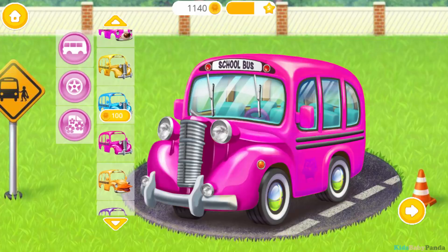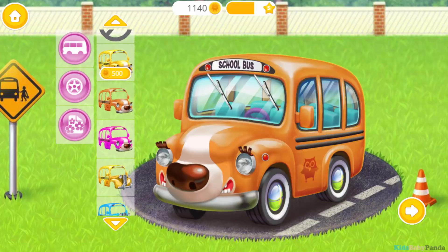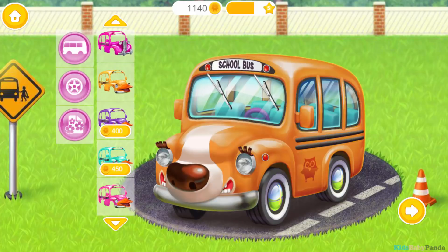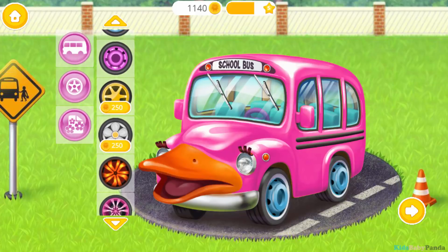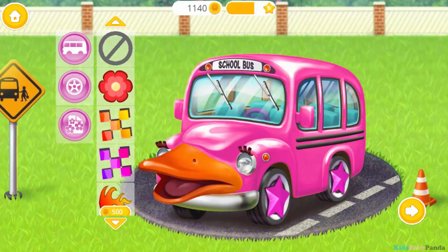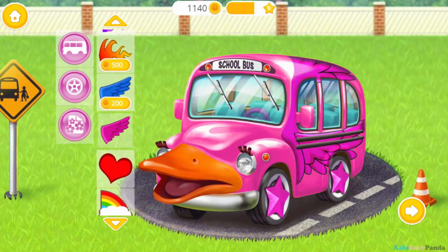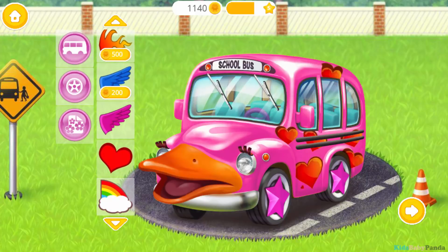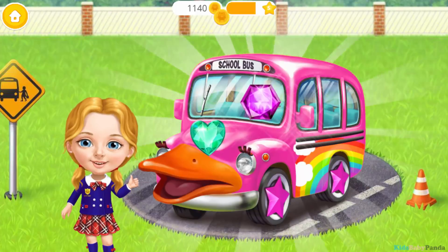Let's upgrade our school bus! Super! Amazing! Perfect! Yay! It looks amazing! Thank you!